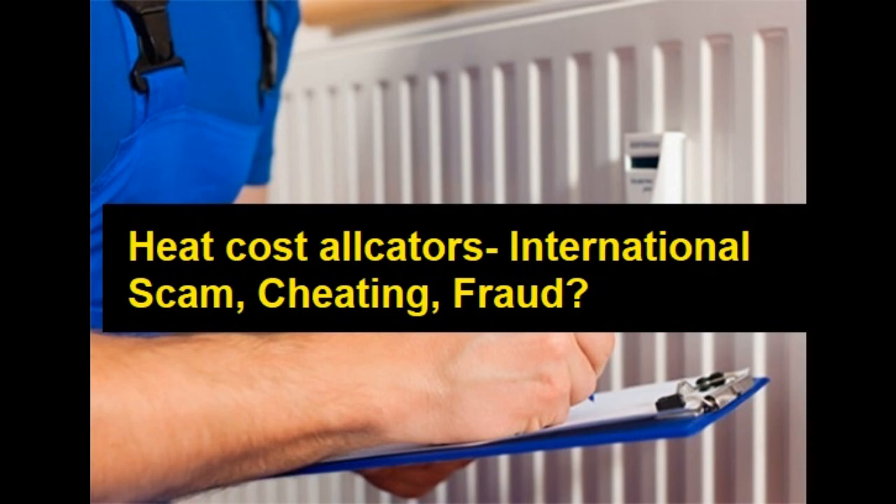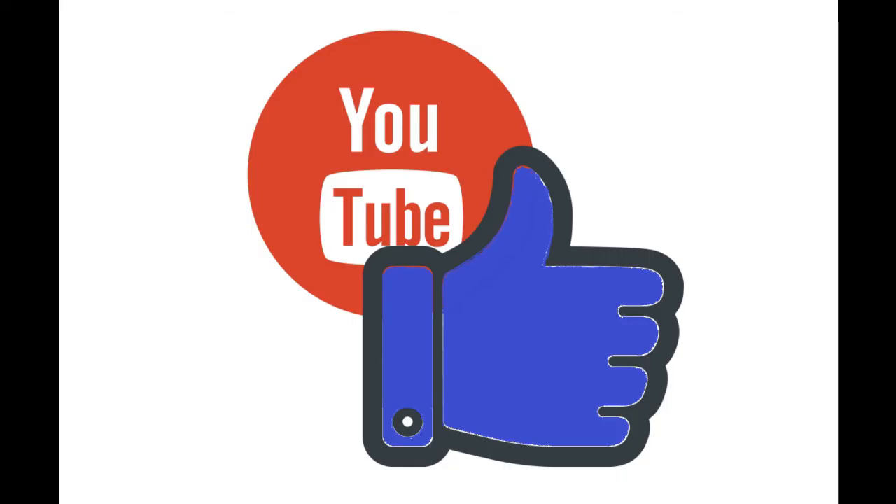Please write your opinion in the comments, and if you like this information, smash the like button. You can also subscribe to the channel — every week we'll try to bring you more information about international scams. Thank you.